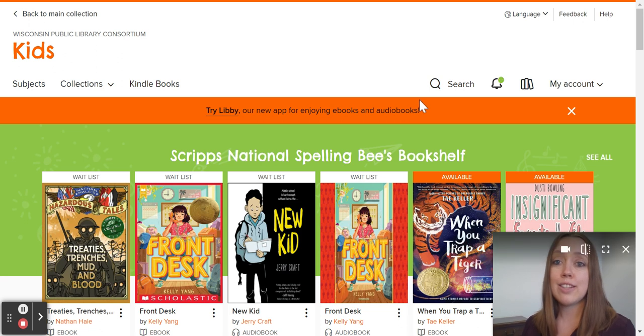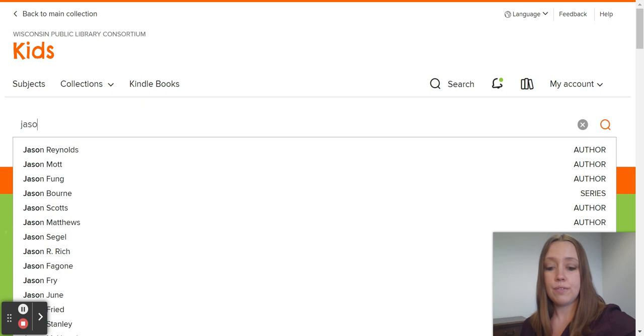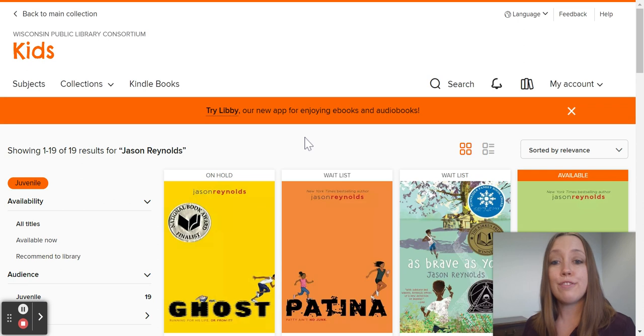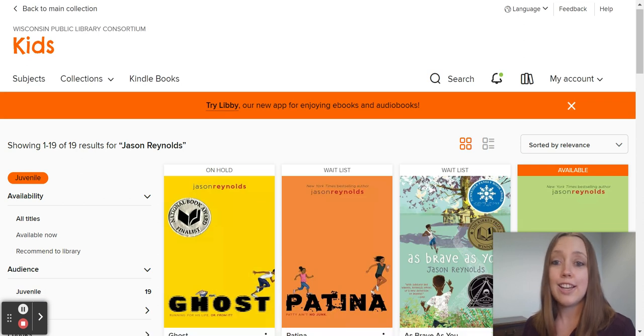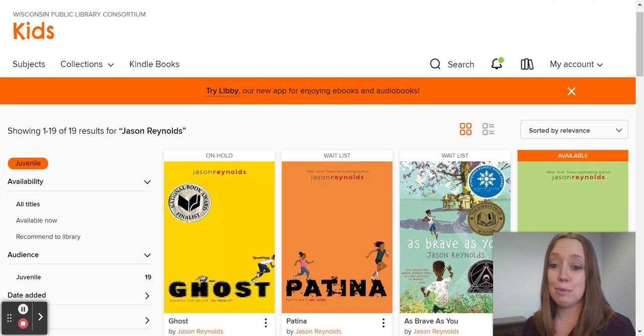Let's say your students have really connected with an author and they want to find more things from that author. They can search for that author using the search feature. They'll find books that are on hold — which they've already put on hold — books that are on a waitlist, or books that are available.